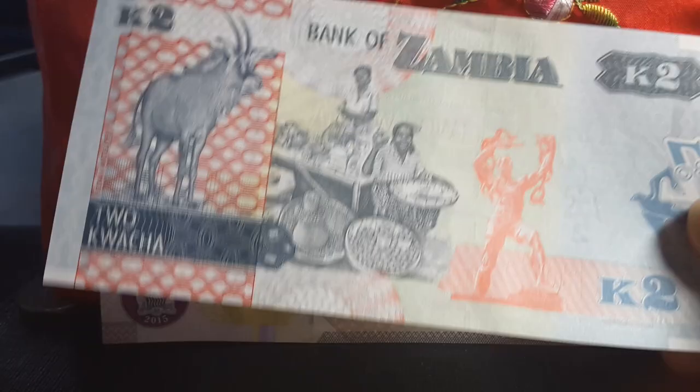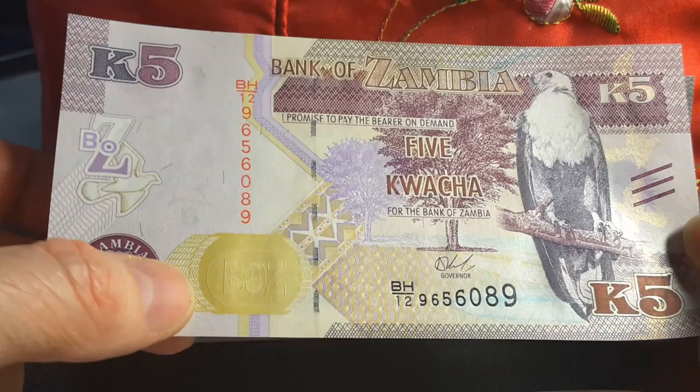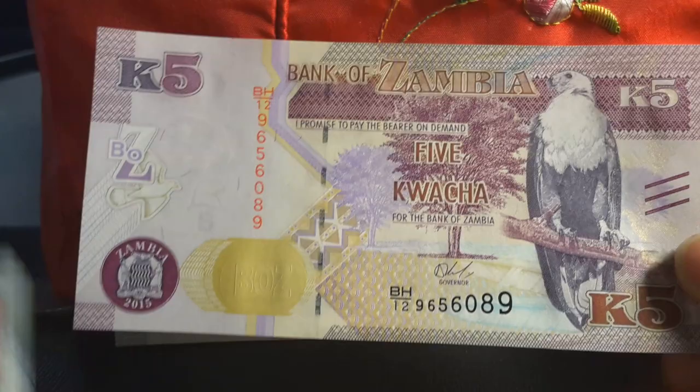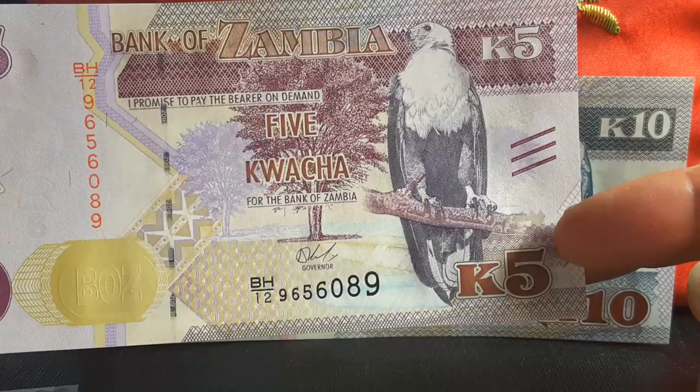Then we have the five kwacha, which has an equivalent value of about one Australian dollar — roughly five kwacha to one dollar. As you can see, the security features are a lot higher. We still have the simple security thread, BOZ on it, and the dove. The branch here is the same color as the actual tree, which is another different type of tree.